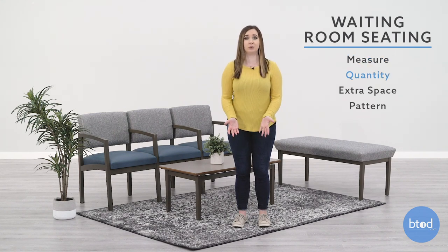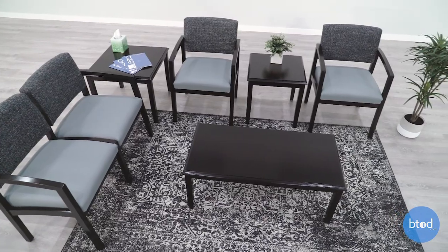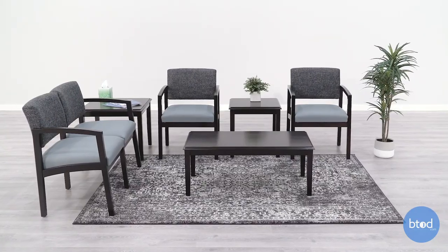To determine how many chairs you will need, think about how many people are using your chairs on your busiest day. When measuring, leave extra room between chairs and space for guests to move around, along with room for tables. You should also consider the pattern you want to use, such as a square or U-shape.